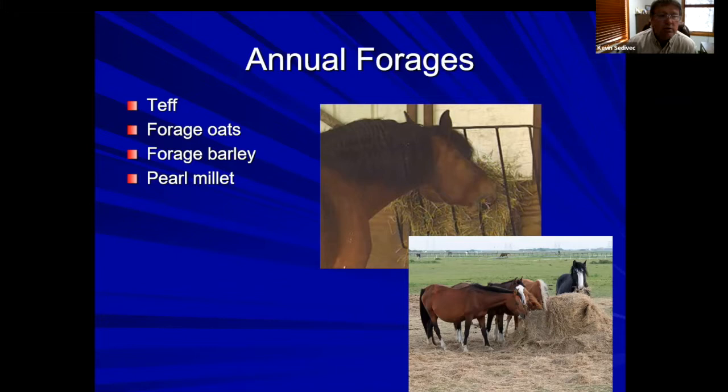The two forage cereals I would recommend are forage oats and forage barley. I actually like forage barley a little better than forage oats because it tends to be lower in lignin content. Horses tend to be picky when it comes to fiber and lignin content. Oats can get a little higher in lignin, especially if put up a little bit later.